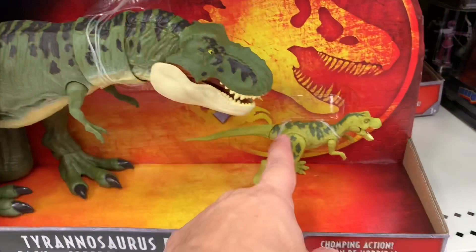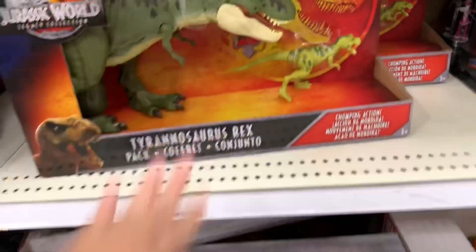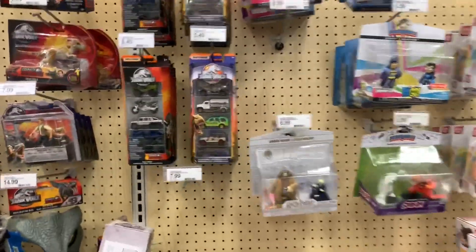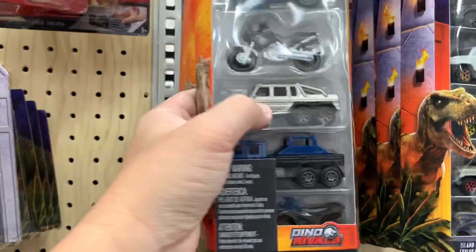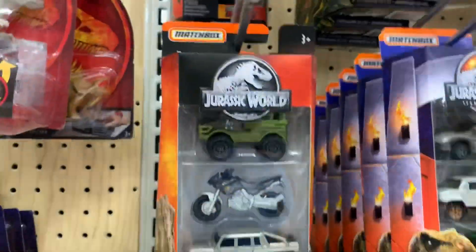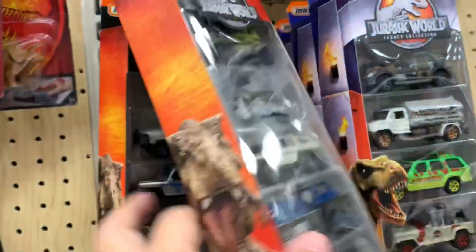And then we've got the T-Rex pack with the baby T-Rex, but it looks like he's chasing and gonna eat the baby T-Rex — it's kind of weird. And then we've got this pack of dinosaurs — cool. Alright, then we've got these vehicles here too: motorcycle, I think it's a Mercedes-Benz something, vehicle gyrosphere. Really like the Matchbox ones. These came out in single packs at first, but now you can get them in five-packs.